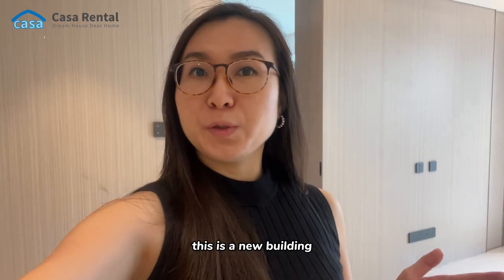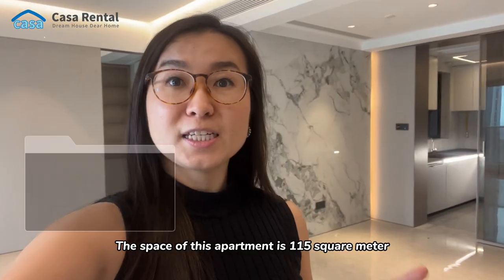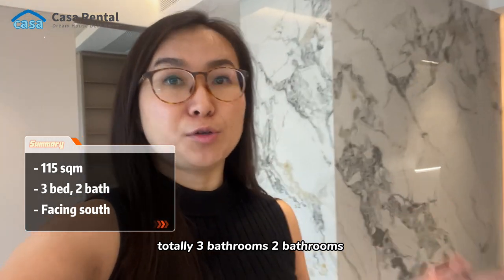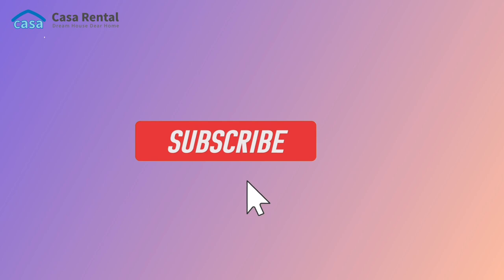This is a new building which was released to the market in 2023. The space of this apartment is 115 square meters, with totally three bedrooms and two bathrooms.